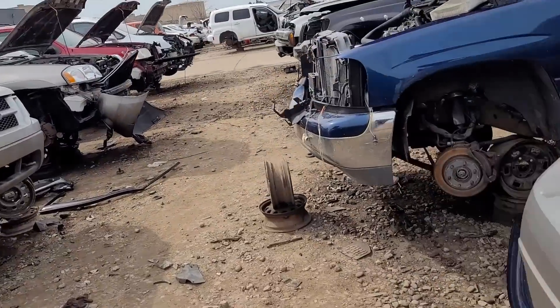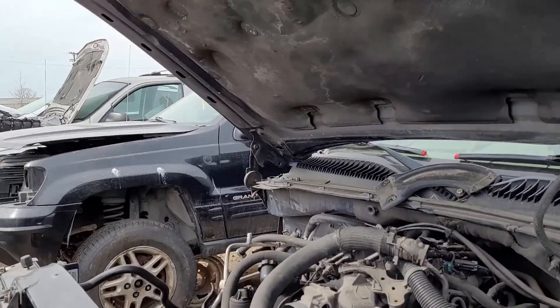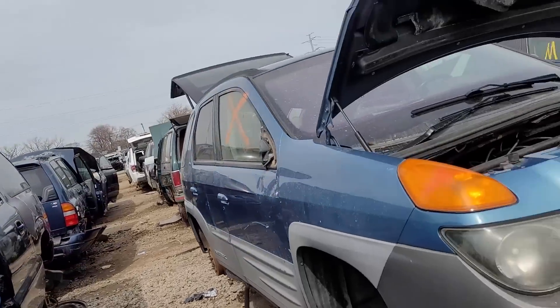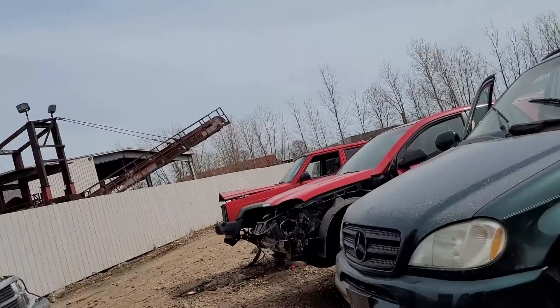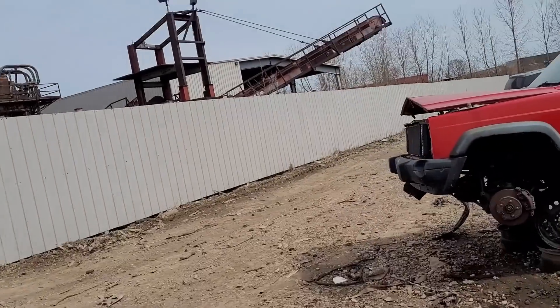It weirds me out a little bit that they quit calling them Suburbans. It's drive-by-cable. Six logs so you know it's a 5.3. They got an Envoy over there. XJ here.